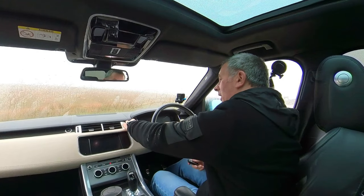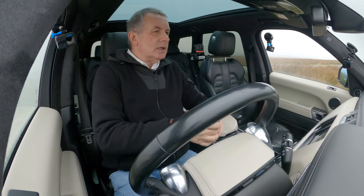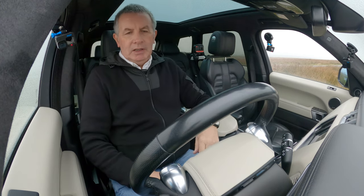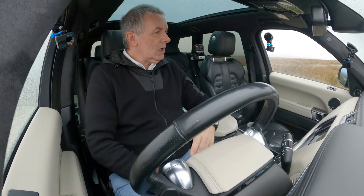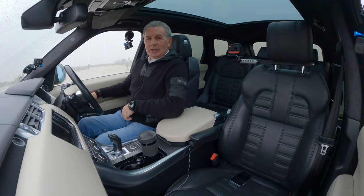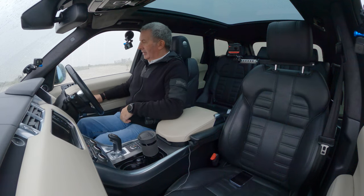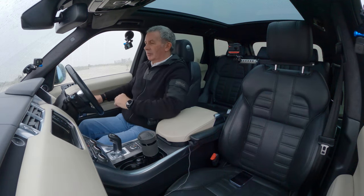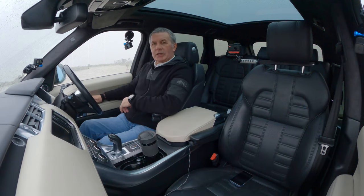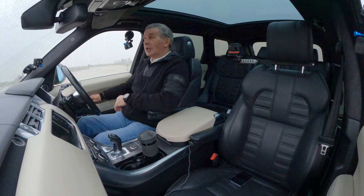There's the Range Rover key — we do have two of them. Foot on the brake, it's a keyless key to start. It's got three-position electric memory seats — as you can see the mirrors move. You can set the steering wheel as well. Those are the three positions from the people who had the car before.